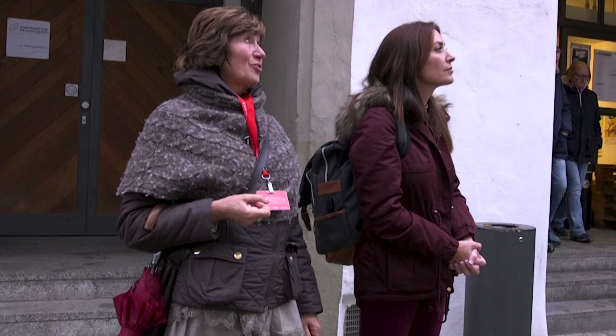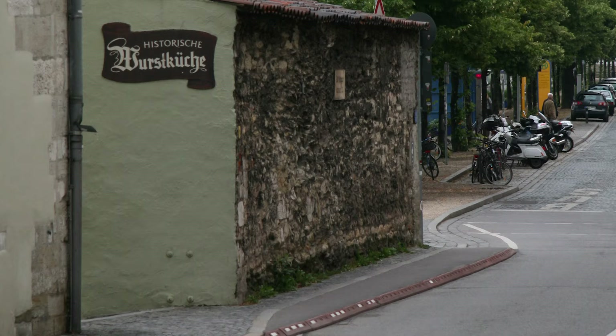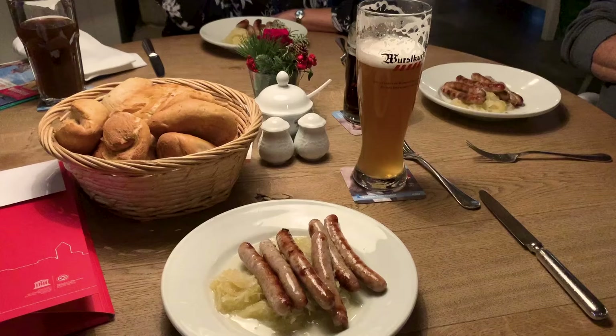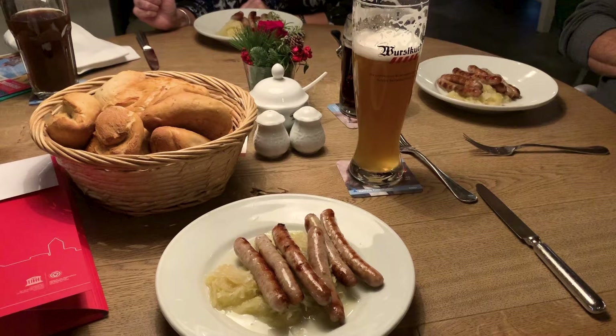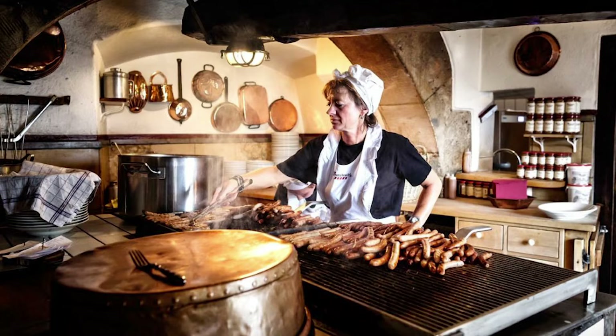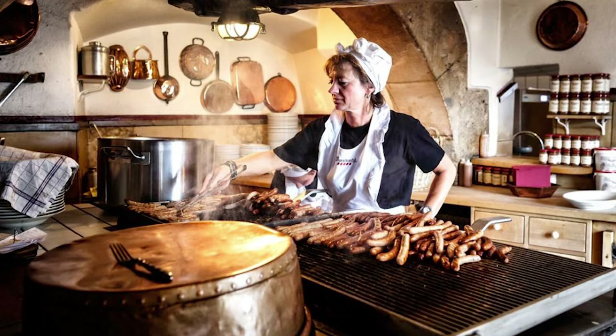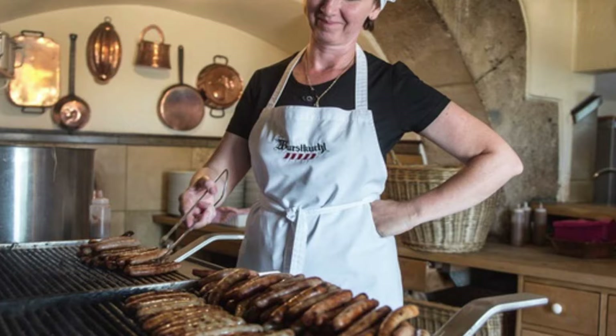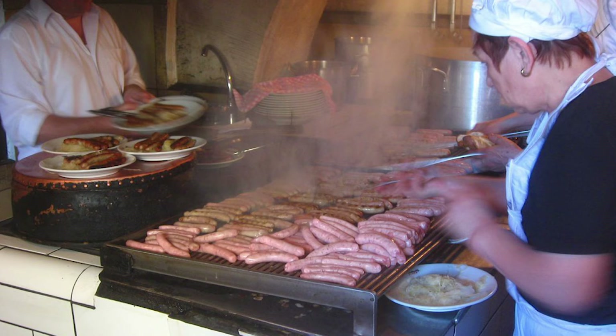We stopped for lunch at the historic sausage kitchen — the world's oldest sausage kitchen, built in the 12th century to feed workers constructing the Danube River Bridge. Today you can still enjoy the original menu of handmade sausages and sauerkraut, known as knackers: small brown sausages made with pork neck, served on traditional buns with a locally made mustard — a delicious sweet, spicy condiment.